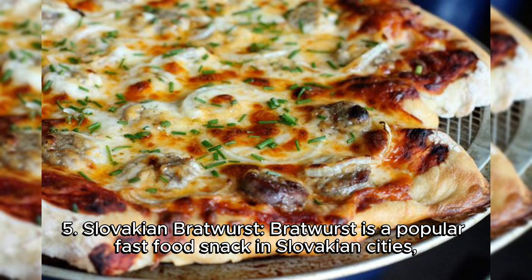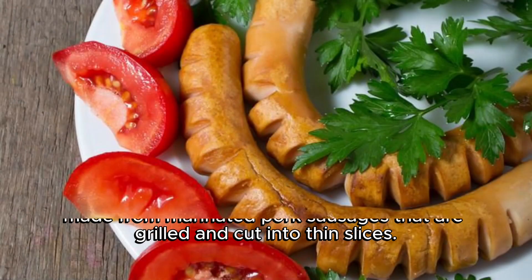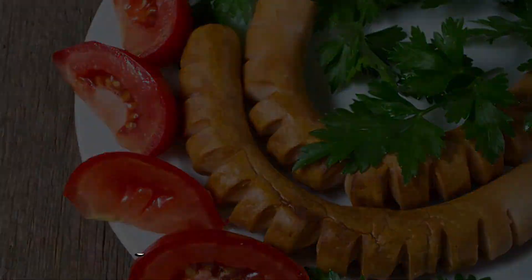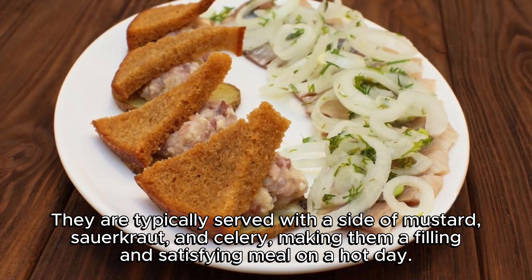5. Slovakian Bratwurst. Bratwurst is a popular fast food snack in Slovakian cities, made from marinated pork sausages that are grilled and cut into thin slices. They are typically served with a side of mustard, sauerkraut, and celery, making them a filling and satisfying meal on a hot day.